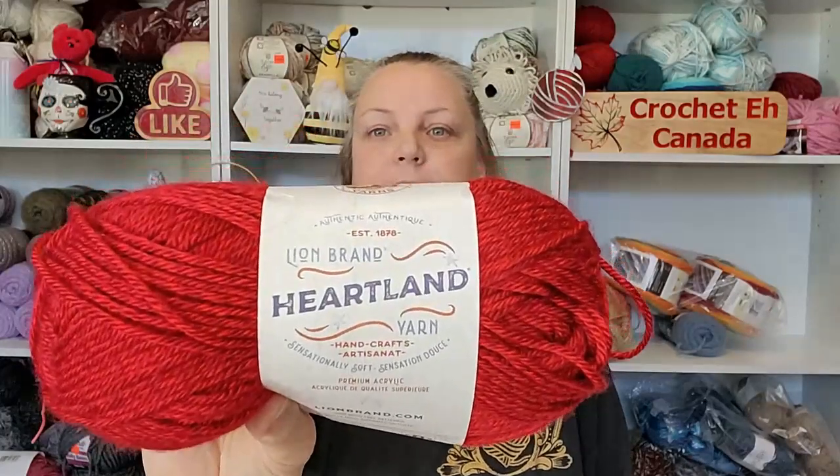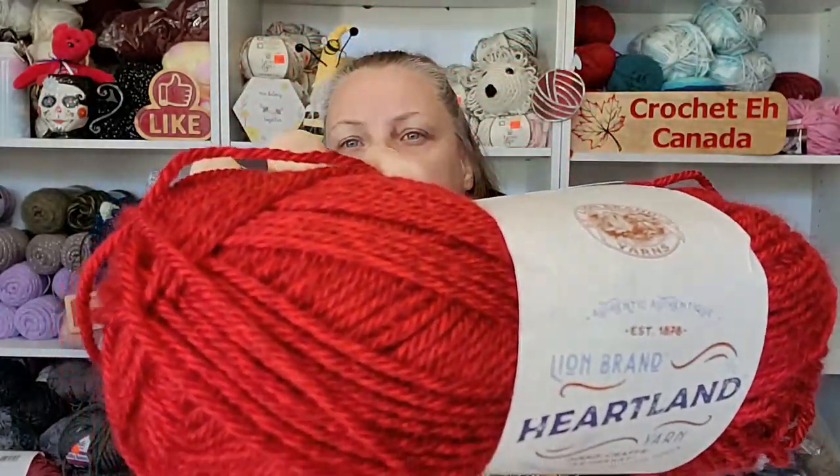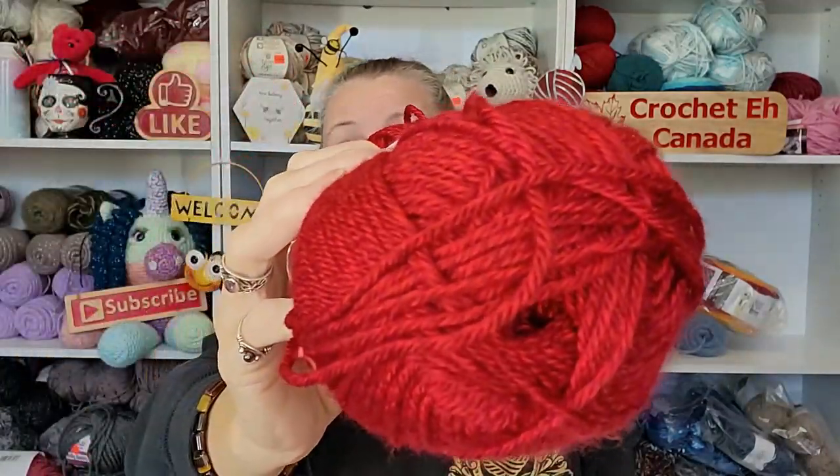Something else — I also went to Michael's yesterday to pick up some bead stuff, but I decided to go over to the yarn section just to see what's going on. Not much is going on, but you guys know I'm addicted to Heartland yarn now — I did find it in red. I just love this. Of course I'm thinking of a Christmas baby sweater — love it!